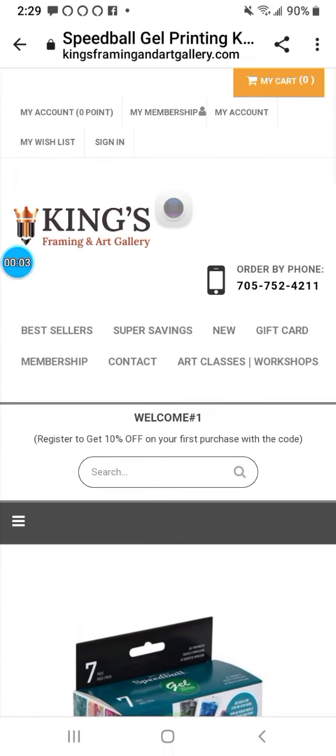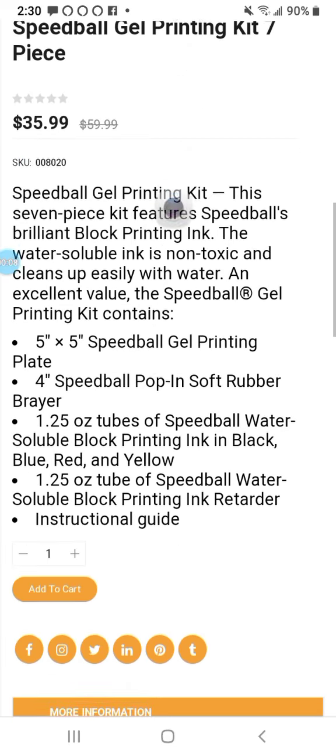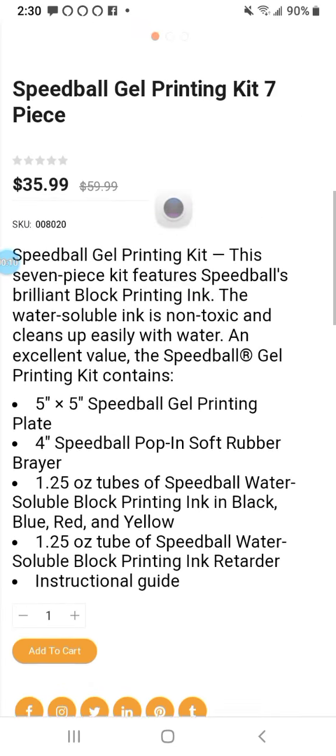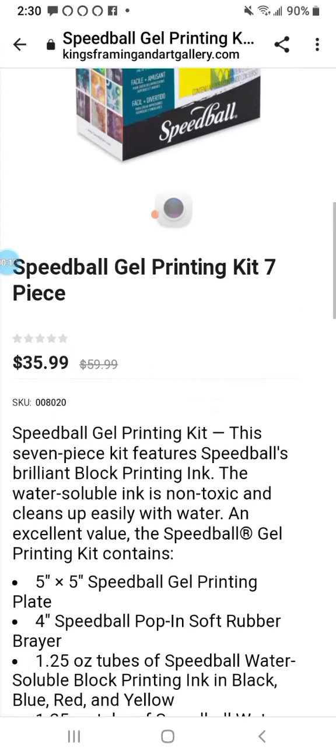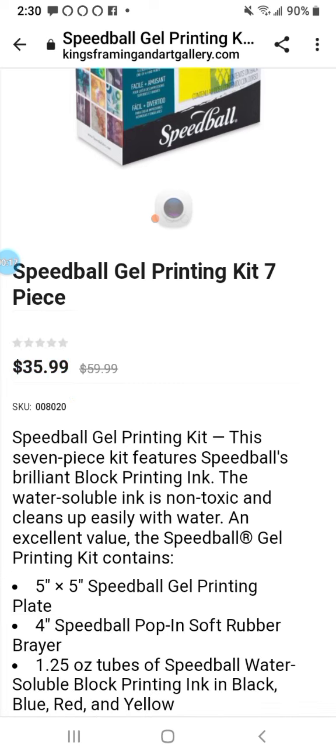And here we have King's Framing. They have great prices also. I believe they're out in Edmonton. Or wait a minute, maybe they're in Ontario. I don't know.